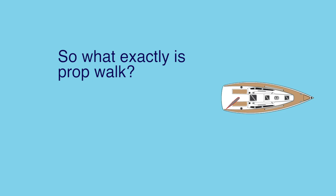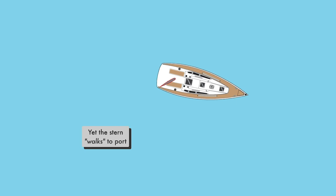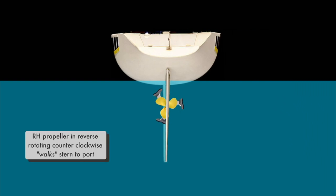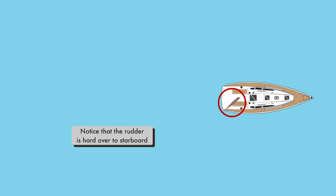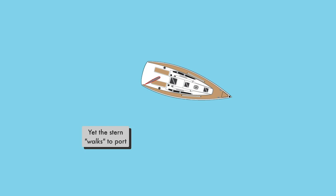So, what exactly is PropWalk? PropWalk happens when you first engage reverse but have not yet reached sufficient speed for the rudder to steer. Think of the propeller as a sideways paddle wheel — the propeller will pull the back of the boat to the side. A right-hand propeller will pull or walk to port in reverse. This means that when you first engage reverse and the propeller starts turning, the stern of the boat will be pulled to port as the boat begins to move.